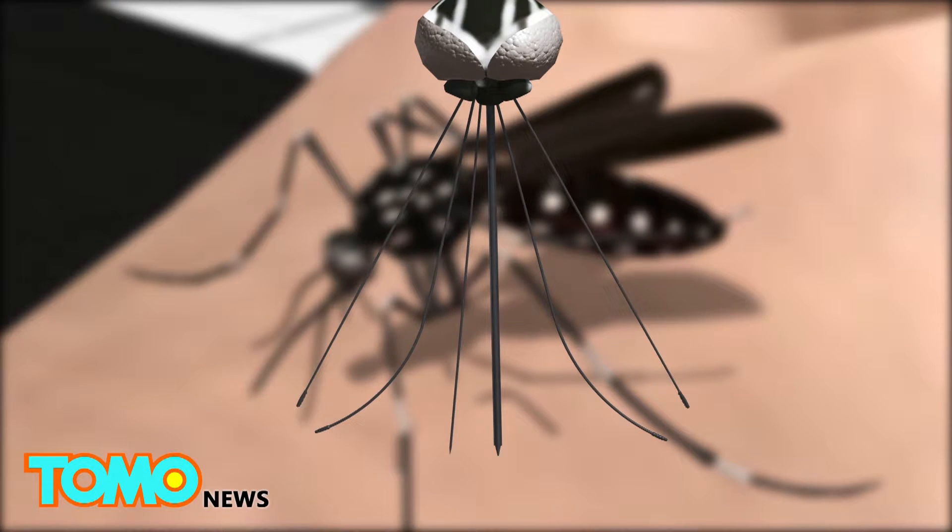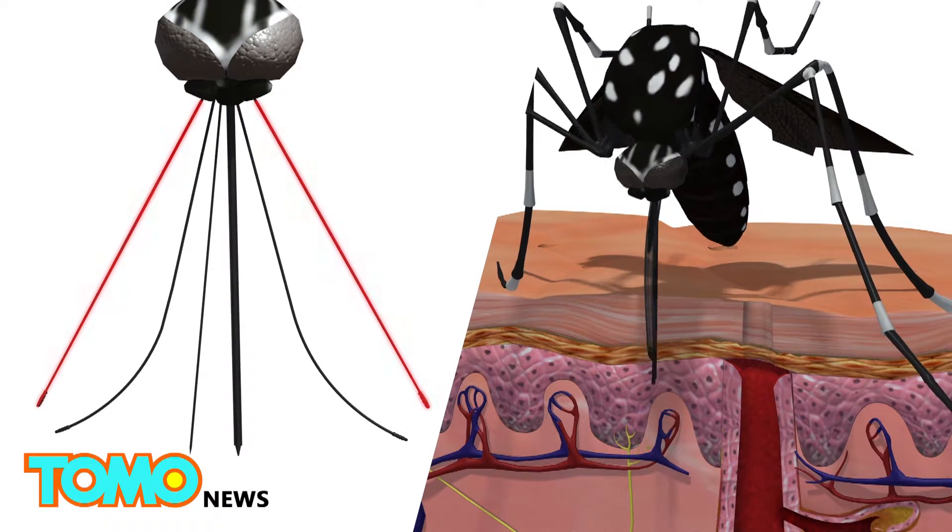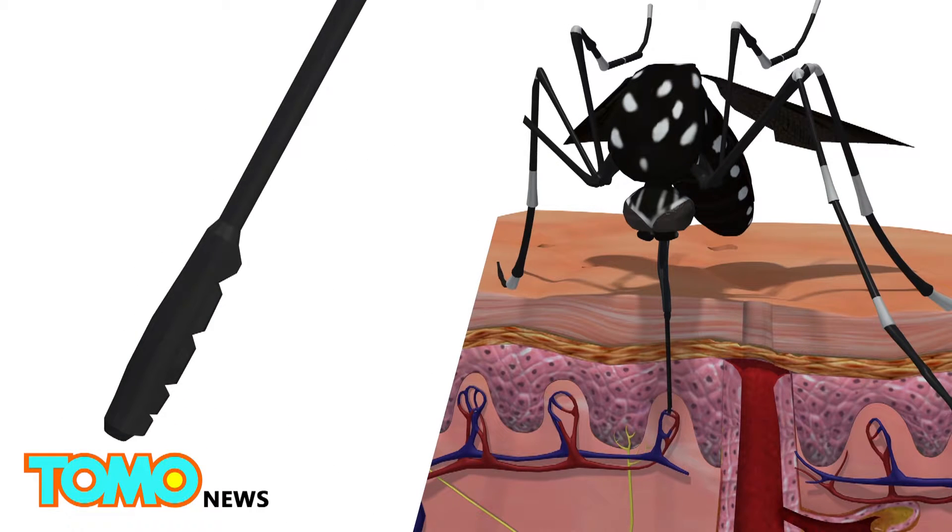When a mosquito bites, the sheath moves backwards, and two stylets lined with tiny sharp teeth saw through the skin. As these maxillae cut through the skin, two mandibles thrust into the tissue and hold it apart.